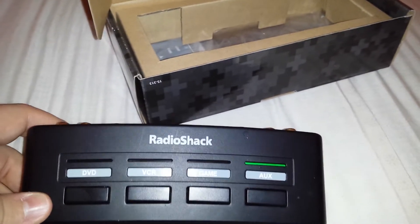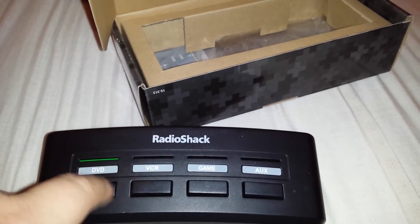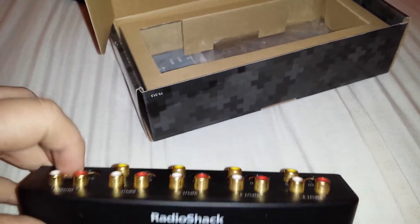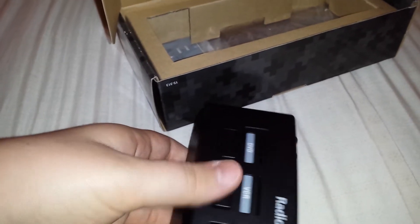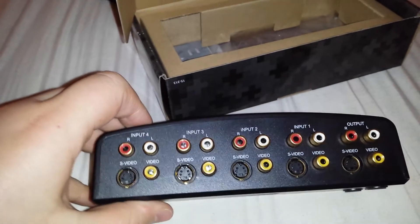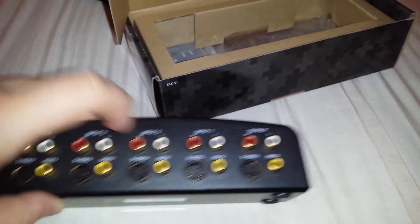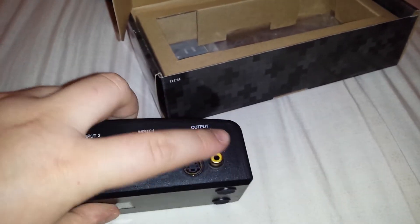It comes with stickers, so you can put — like, you could write GameCube on this, and whenever you hit that button, this is what it's hooked up to on the back. This could be PS2, PS1, Wii, whatever. And here's the back — there are inputs for 1, 2, 3, 4, and this is the output which will go to your TV. It also has S-Video.